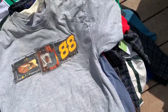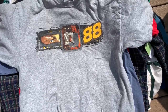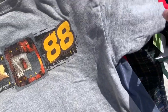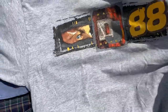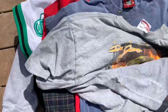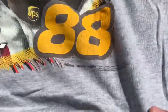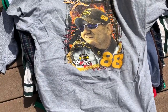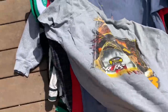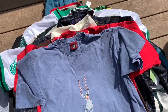Next we've got this Dale Earnhardt vintage t-shirt — it's a double stitch, on a Chase Authentics tag, made in Mexico. You've got the front graphic and the back graphic. I can't really see a date but really cool. This may or may not be for sale — I might keep it — just follow my Depop to see.